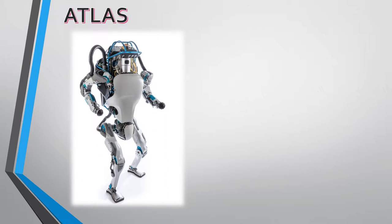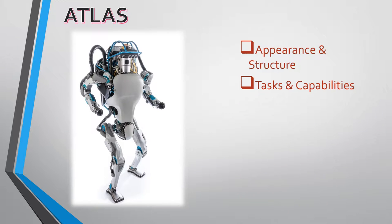Good evening ladies and gentlemen. I'm Atlas. It's my pleasure to introduce myself. I'm going to talk about my appearance and structure, tasks and capabilities, updates and accomplishments, and aspirations.